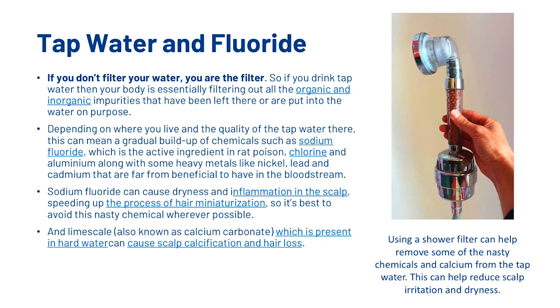Now one option you've got is to use a shower filter. This can help remove some of the nasty chemicals and calcium from tap water, which can ultimately help reduce scalp irritation and dryness.